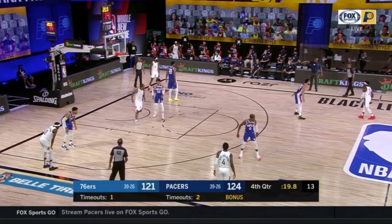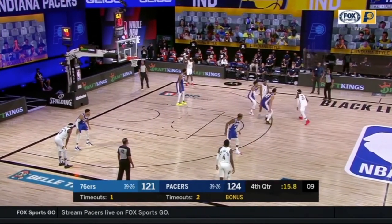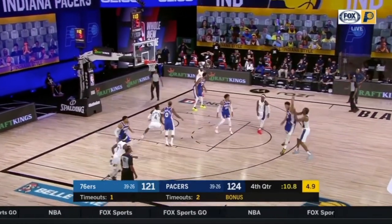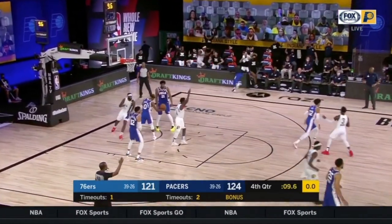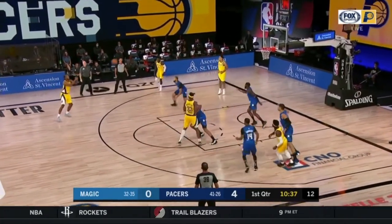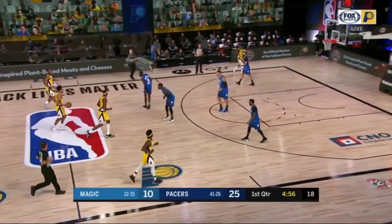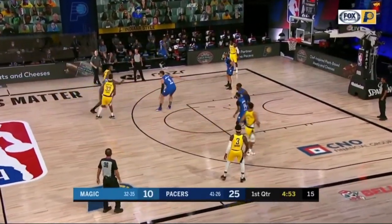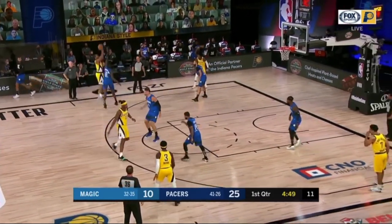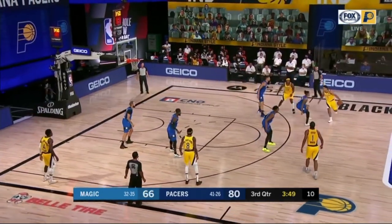He gets a lot more baskets coming off ball screens, dribble handoffs, and throughout their actions. Right here we've got a spot-up at the top of the key — penetration kick, and that's five feet behind the three-point line at least. Next one is off a ball screen action, spotting up — another catch-and-shoot, a couple feet behind the three. He passes out of it, re-spots up, catch-and-shoot right at about 25 feet. Contested, tough shot.